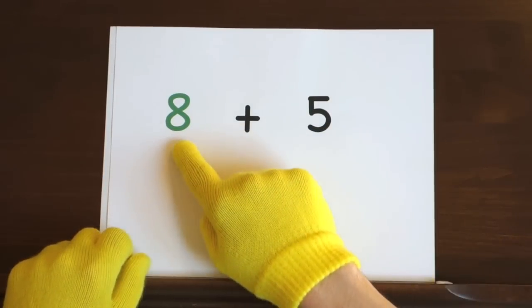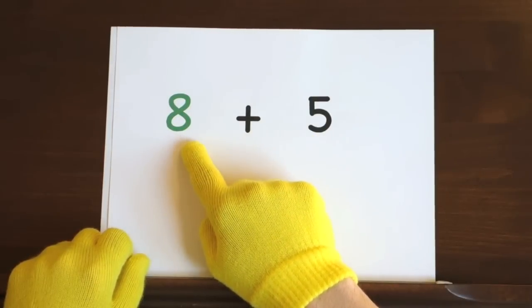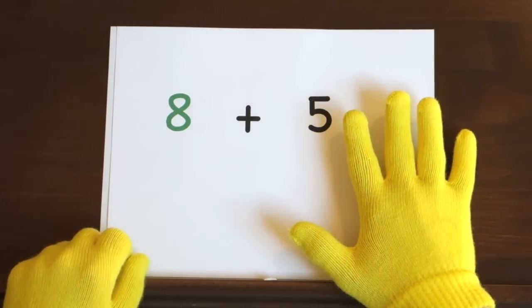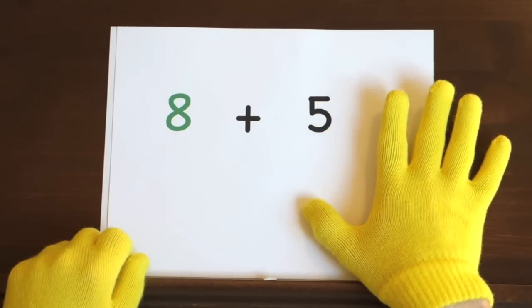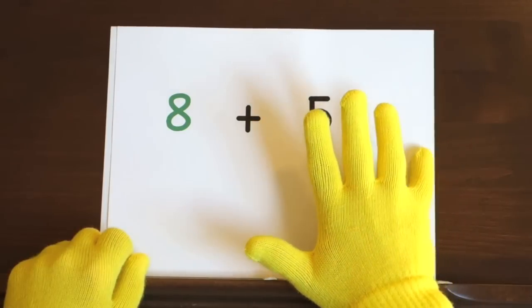Next up, 8 plus 5. We'll start at 8 and count up 5, so hold up 5. Ready, and 8, 9, 10, 11, 12, 13.